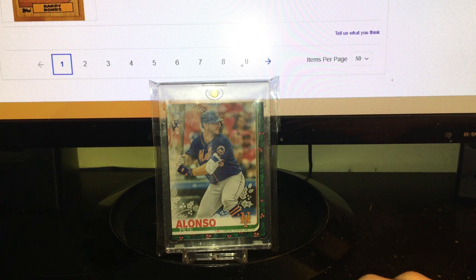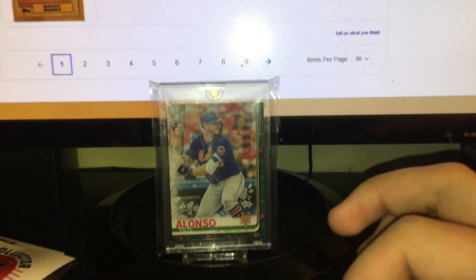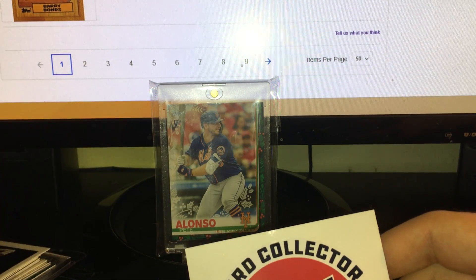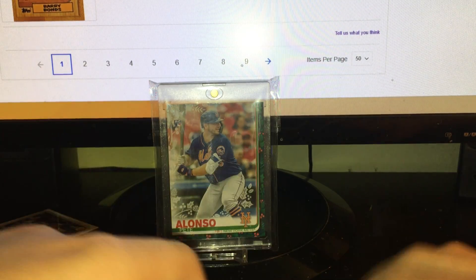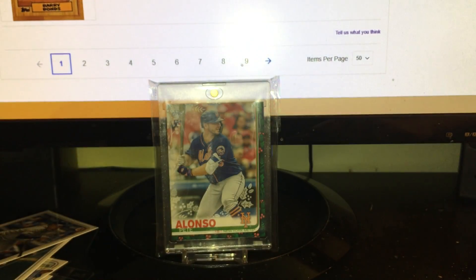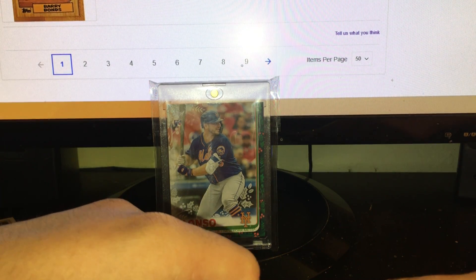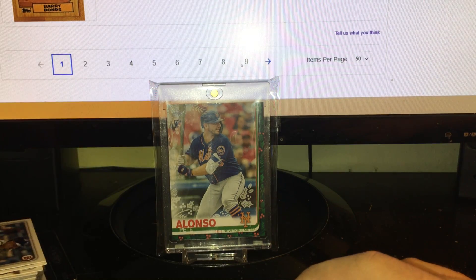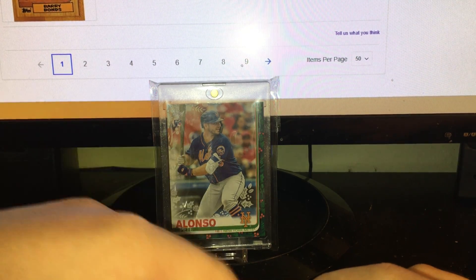Also have some group break wins from Card Collector on Instagram — they have a website too. There were two breaks: a basketball mixer with a bunch of 2020 stuff — Prism, Optic, Crown Royale, Mosaic — that was $100 for a random team. Then another random team break with 2020 Bowman retail — blasters, hangers, cello, all that — that was $28 to $30. I got the Heat for basketball: Tyler Hero, Kendrick Nunn in Optic and Mosaic, a KZ Okpala Silver, D-Wade stuff. Then I got the Rays in Bowman — none of the big names except for Vidal Brujan, and you can hit those, and also Wander Franco stuff.